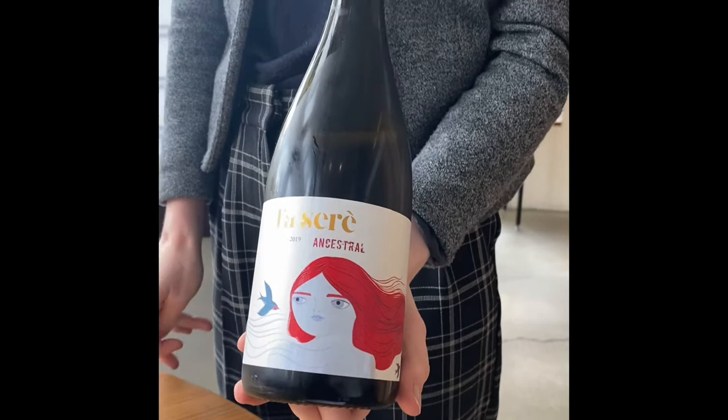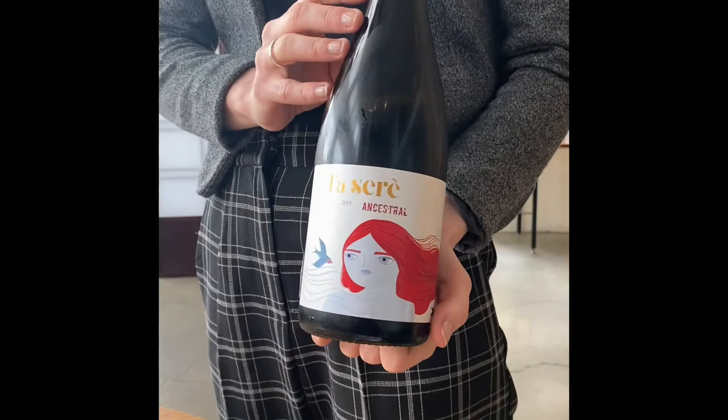This is our Jordi Lorenz Fasserre. It's a sparkling Macabeo coming from Catalonia, Spain. It is made in a style called Pétillant Naturel, or Pét-Nat.